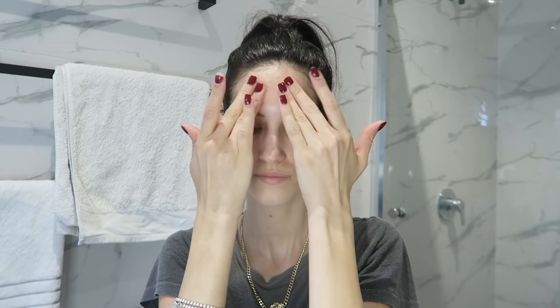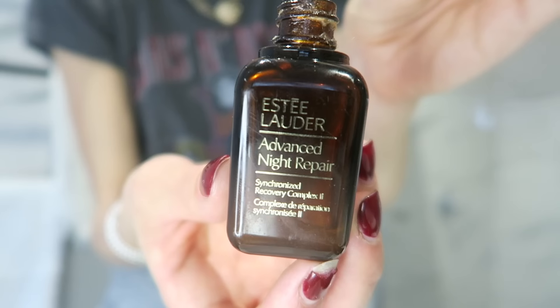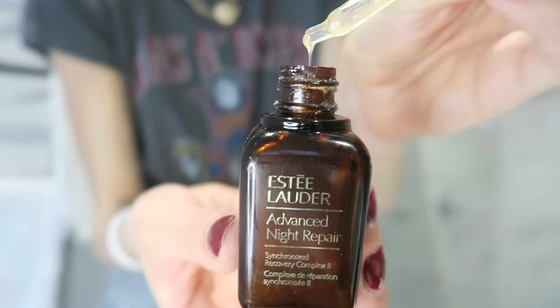It basically helps to reduce those lines and reduce the signs of aging. The next two products I usually use together — the Estee Lauder Advanced Night Repair Serum as well as the Advanced Night Repair Eye Gel. I use the serum first; it's got a little pump on the end.